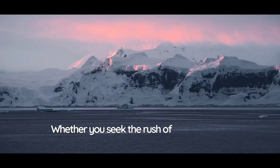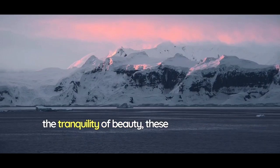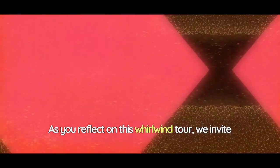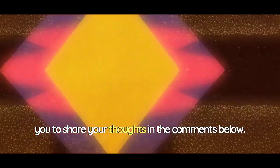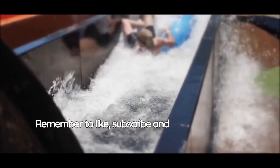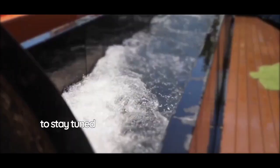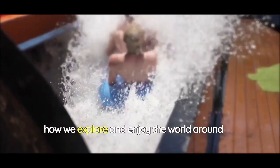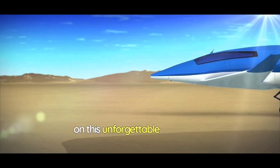Whether you seek the rush of adrenaline or the tranquility of beauty, these attractions have something to offer for every kind of adventurer. As you reflect on this whirlwind tour, we invite you to share your thoughts in the comments below. Which of these incredible water slides would you add to your bucket list? Remember to like, subscribe, and hit the notification bell to stay tuned for more exhilarating journeys that redefine how we explore and enjoy the world around us. Thank you for joining us on this unforgettable adventure.